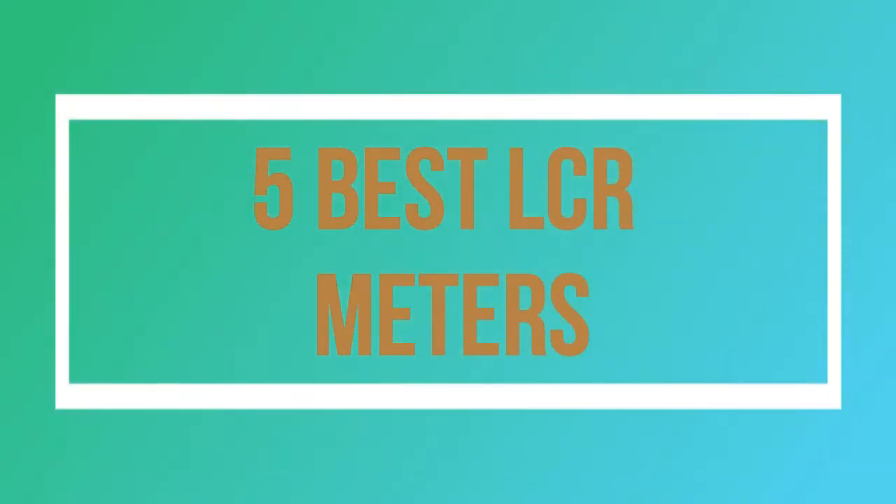Welcome to my channel. Today I will show you 5 Best LCR Meters.